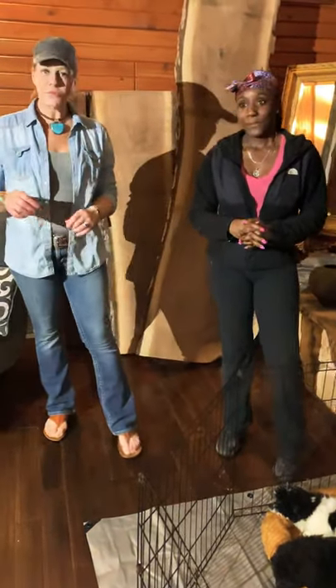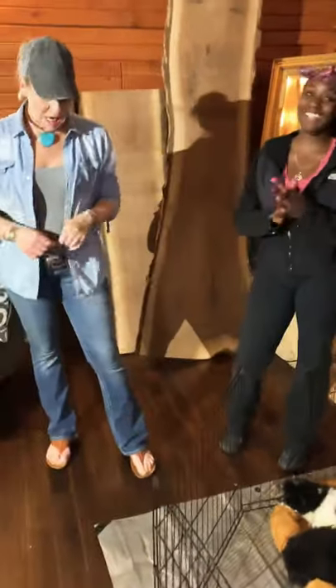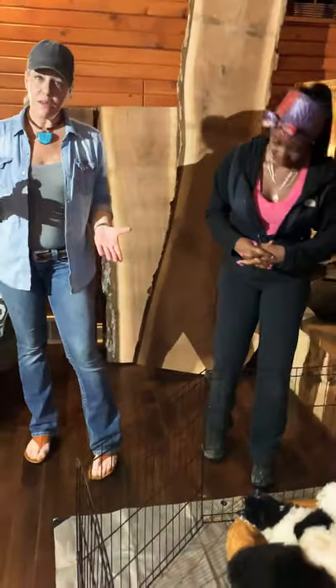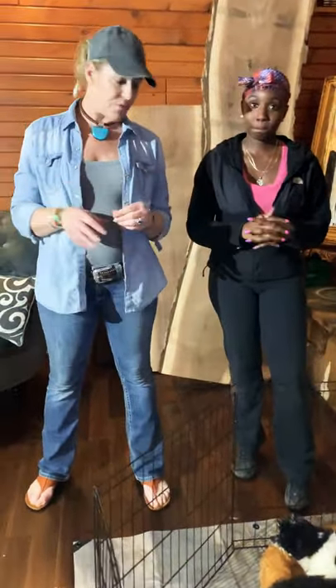Hey everybody, this is Ann from Sapphire, and you guys all know Mimi, our awesome assistant. We haven't done a video in quite some time, so we were well overdue. We've had a lot of requests to do more videos, so here we go.